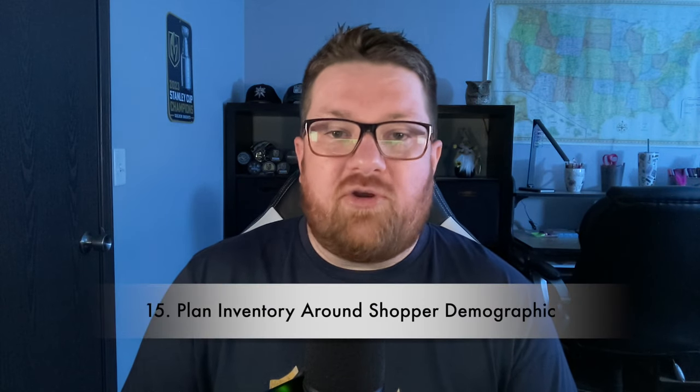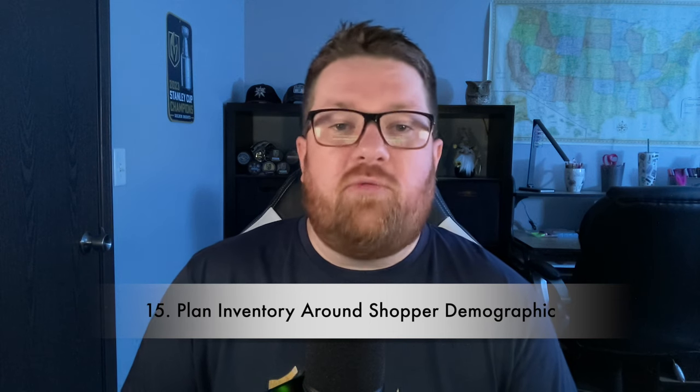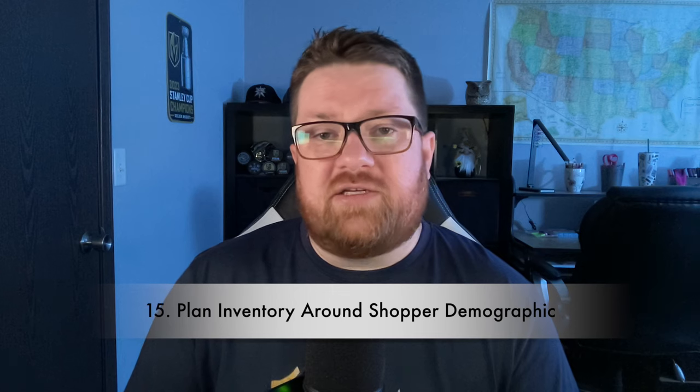Tip fifteen: plan your inventory around items that will resonate most with the expected shopper demographic. Consider whether you're in a city or the country, whether shoppers are mostly older, younger, or all ages, and what time of year or season it is. Game plan your inventory around these things and you'll set yourself up with a better chance of success at the event.